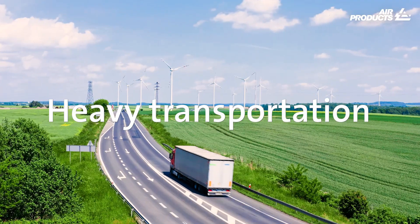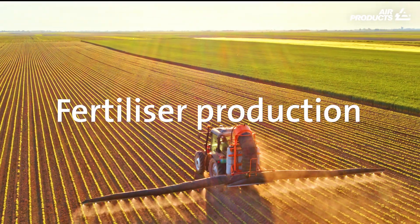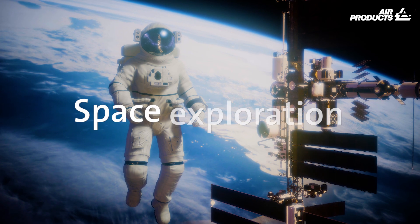Like in heavy transportation, fertilizer production, petroleum refining, and for instance in space exploration.